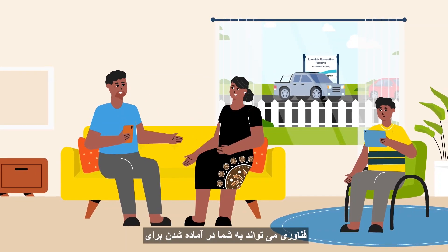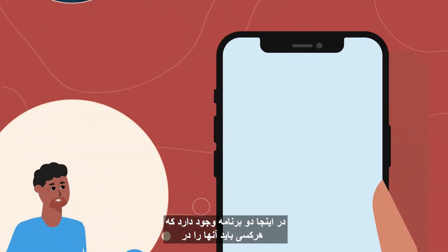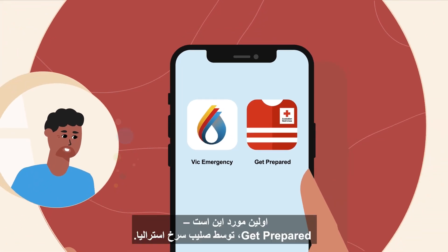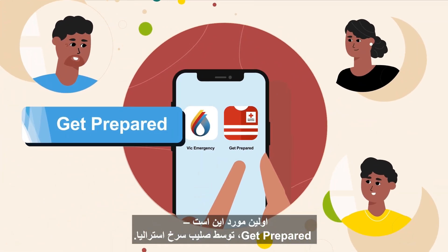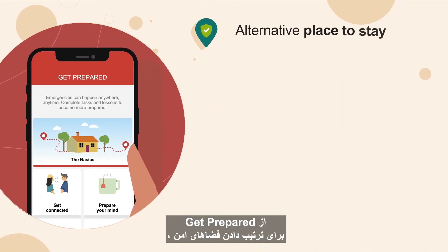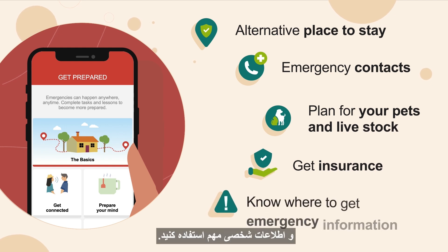Technology can help you to prepare for and stay safe in the event of an emergency. Here's two applications that everyone should download on their smartphone. The first is Get Prepared by the Australian Red Cross. Use Get Prepared to organise safe spaces, emergency contacts, safety kits and important personal information.